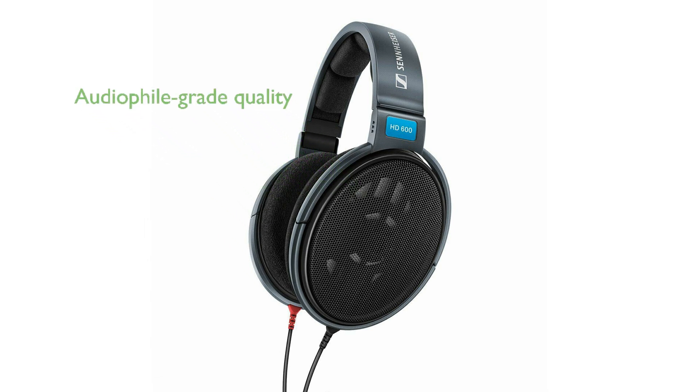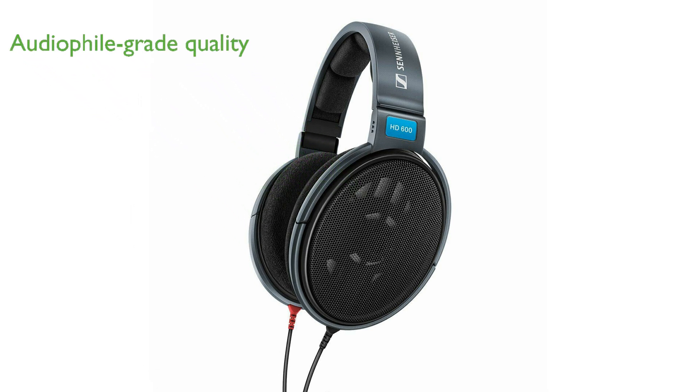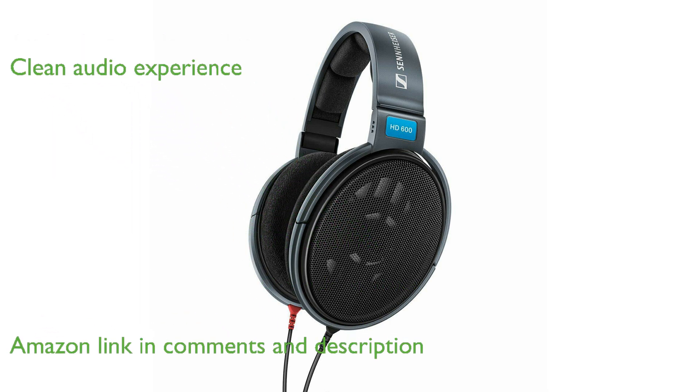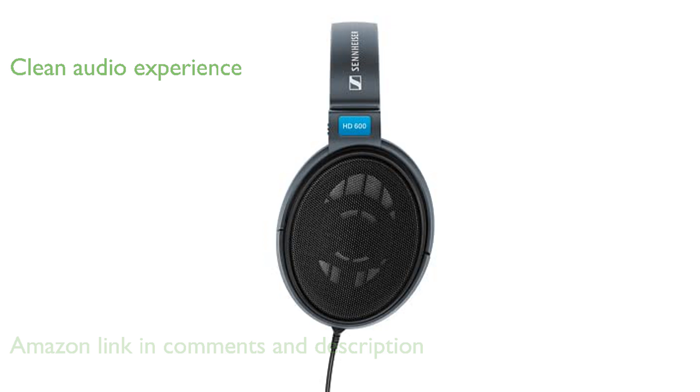The Sennheiser HD600 headphones are renowned for their audiophile-grade quality and exceptional sound clarity. These headphones feature an advanced diaphragm design that eliminates standing waves, ensuring a clean and artifact-free audio experience.